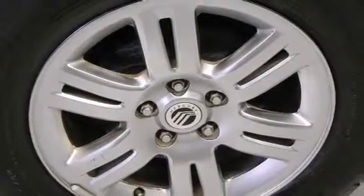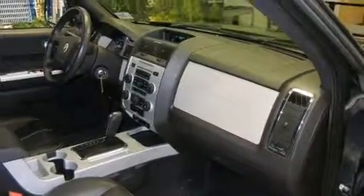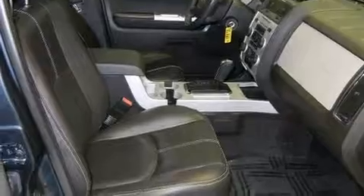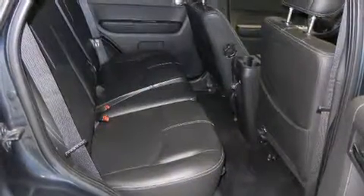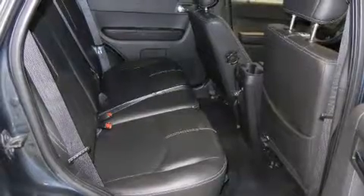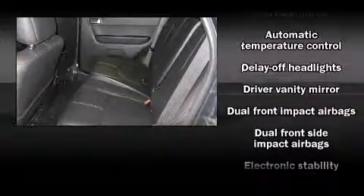A wealth of standard features mean that you no longer have to sacrifice, such as remote keyless entry, an automatic dimming rear-view mirror, rear parking sensors and cruise control. Features such as automatic climate control and leather upholstery prove that economical transportation does not need to be sparsely equipped.